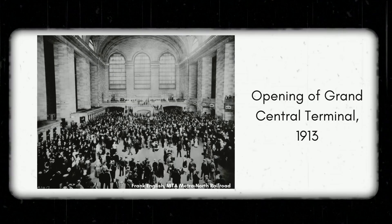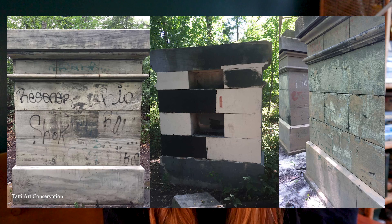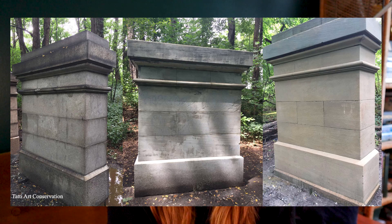In 1913 when Grand Central Terminal was finally finished and opened to the public, there was no longer any practical use for these stone pillars. They were kept up for historical importance, but over the years they underwent a lot of changes — not only natural weathering from weather and environmental conditions, but also damage from humans, including a lot of graffiti. In 2017 they were restored by Tati Art Conservation through a grant, bringing them back to their fresh surface. Now you can go on a nature trail in the park and see them yourself, and compare them to how the stones look on the head house of Grand Central Terminal.